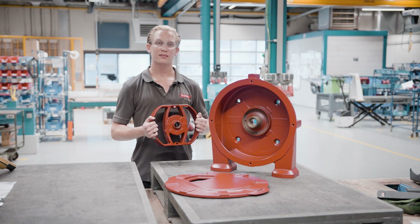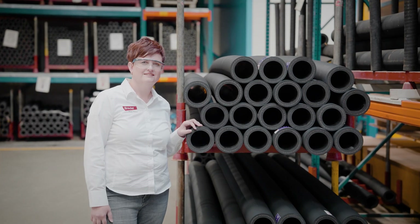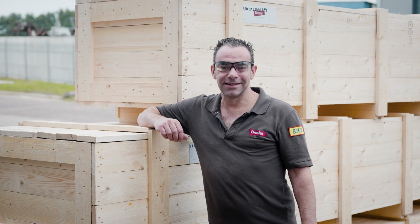It is our factory — it is us, 60 to 70 people, making this happen. I take pride in the fact that I lead this crew.